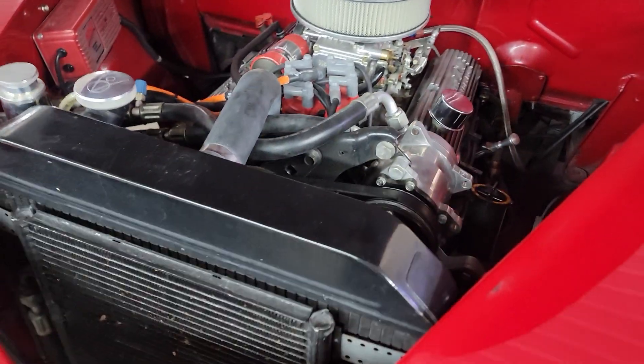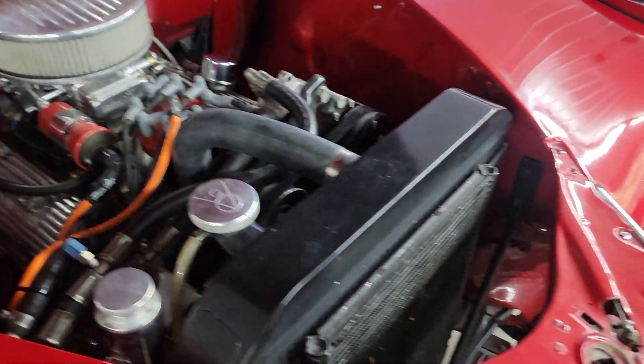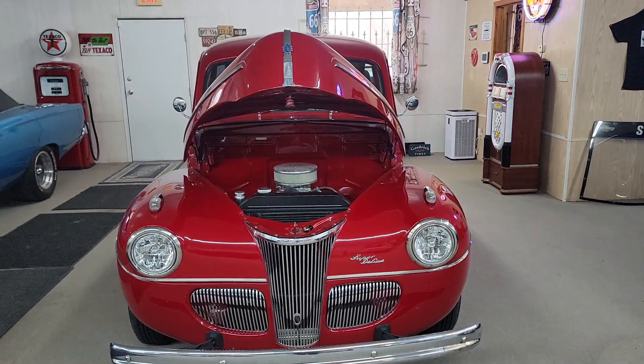I'll drive this car anywhere, anytime. Beautiful paint and chrome on this car. Solid body top to bottom. A pretty red paint color.